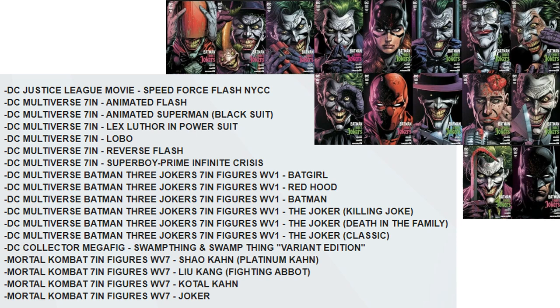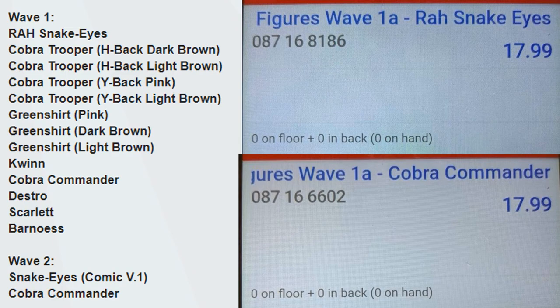We also got your Swamp Thing Mega Figure and McFarlane Toys Mortal Kombat figures: Shao Kahn Platinum, Liu Kang, Kotal Kahn, and a Joker — interesting. And Super 7 looks like they're going to be putting out some ReAction figures for GI Joe, can't wait to see those.